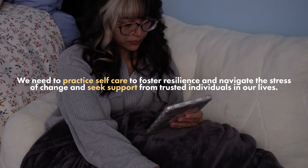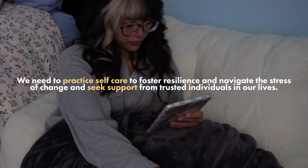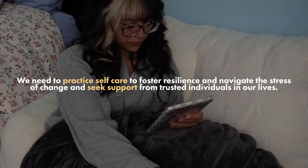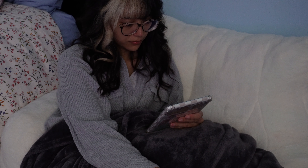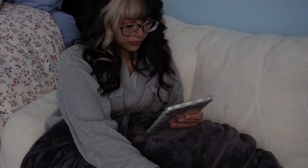We also need to practice self-care to foster resilience and navigate the stress of change, and be able to seek support from trusted individuals in your life. You also have to be able to adjust your expectations and cultivate a growth mindset.